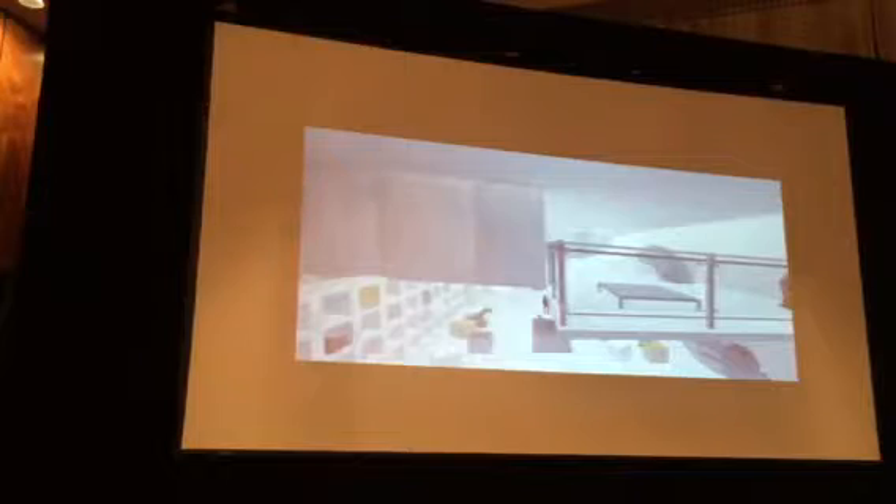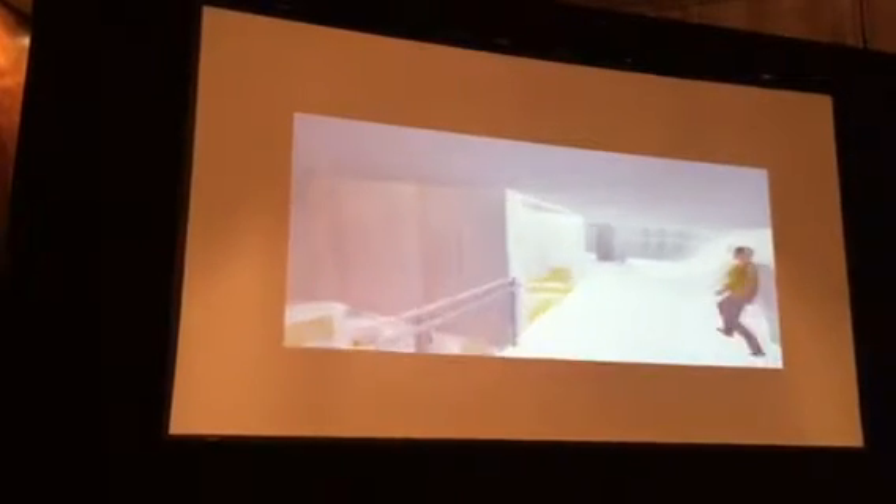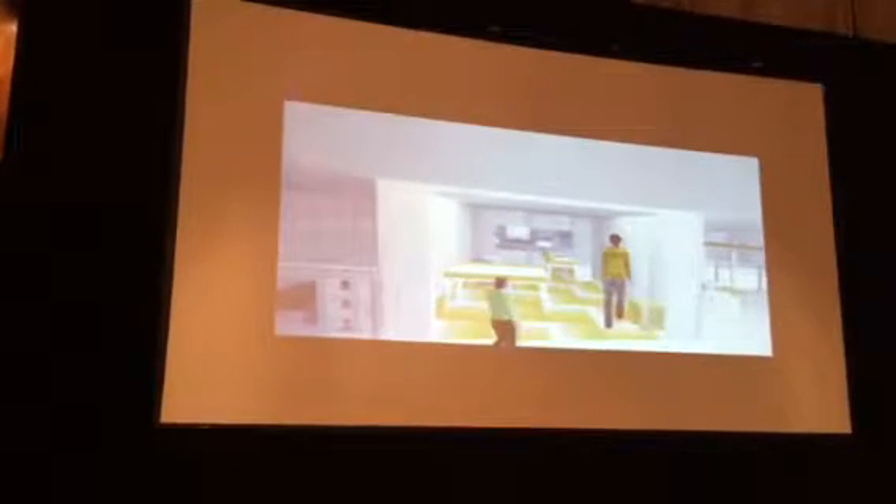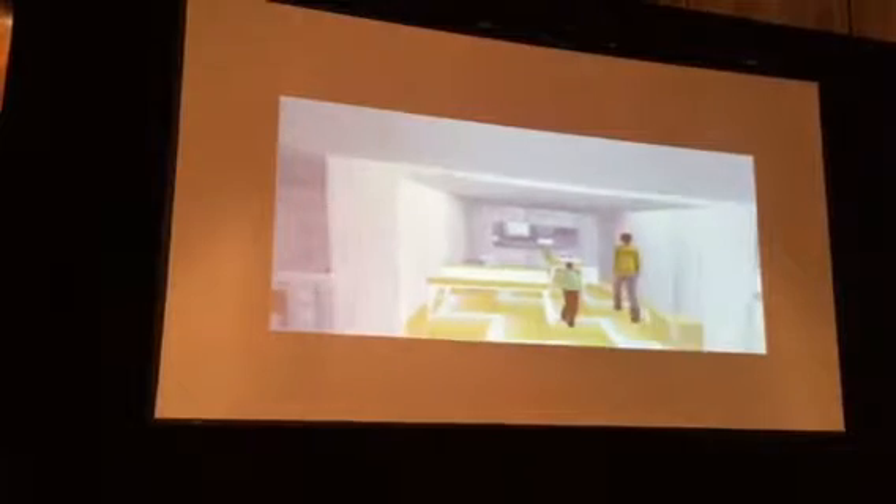Designed with kids in mind, the daycare takes on a playful character with built-in cubbies, a slide, and swings. A second story provides a separate, quiet area for children to unlock their creative process.